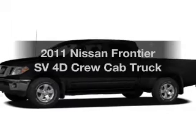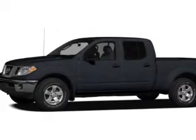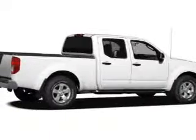Introducing the 2011 Nissan Frontier — everything you need under one roof with this great vehicle. With a reliable engine that responds smoothly to its 5-speed automatic transmission, you will appreciate the safety feature of anti-lock brakes.